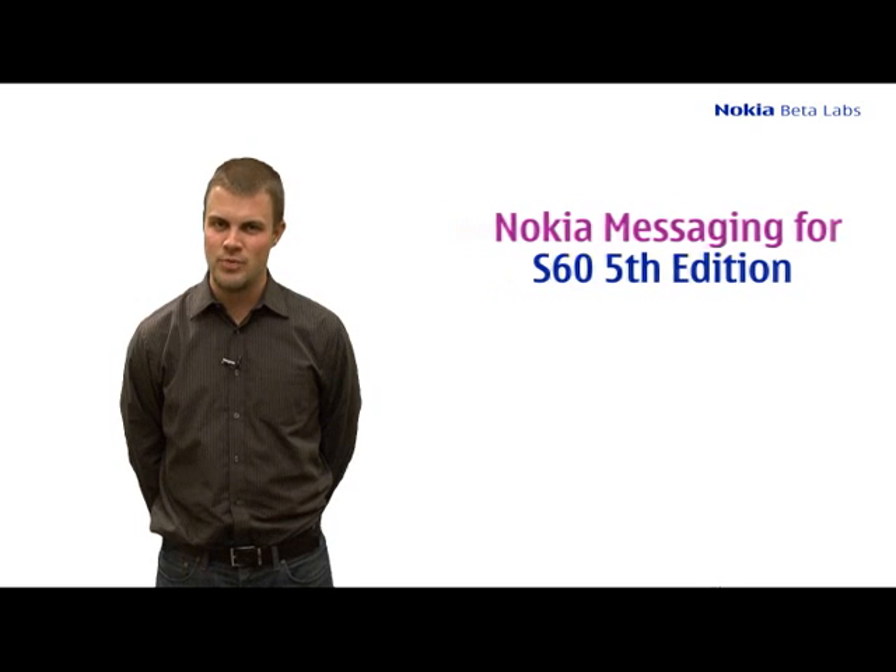We originally announced with Nokia Messaging 1.1, which added support for Windows Live Hotmail, that we'd be bringing out the client in May, and that's still true.